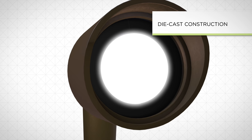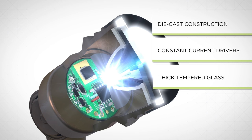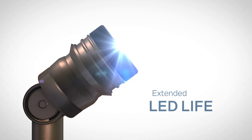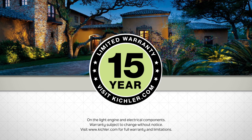With heavy die cast construction, integrated constant current drivers, thick tempered glass, and fully sealed electronics, our integrated technology provides extended LED life. It's backed with an industry-leading 15-year warranty.